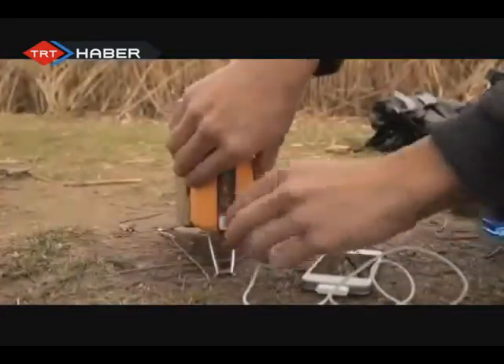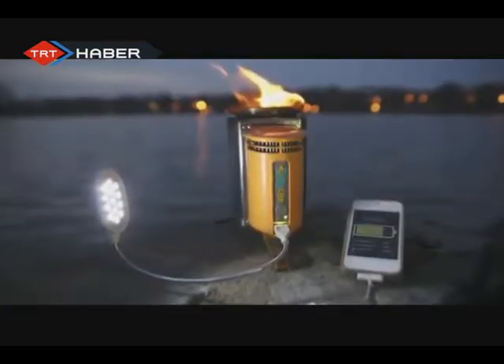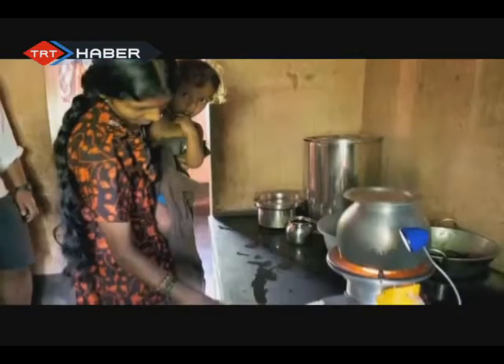By purchasing a BioLite camp stove, you're not only getting an incredible cooking and charging device, you're supporting a company that's creating solutions to some of the world's most pressing problems.